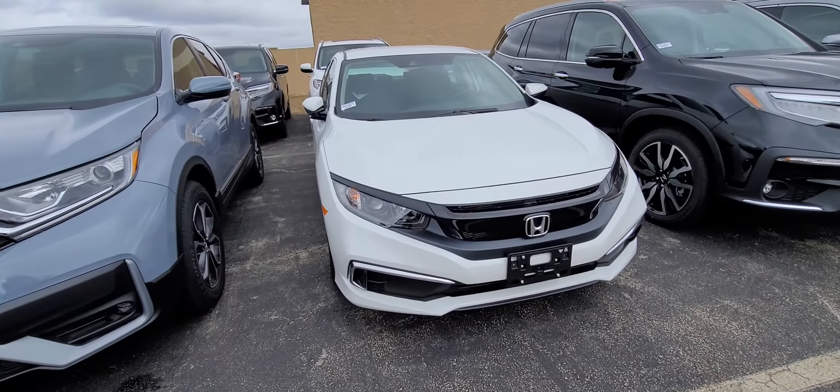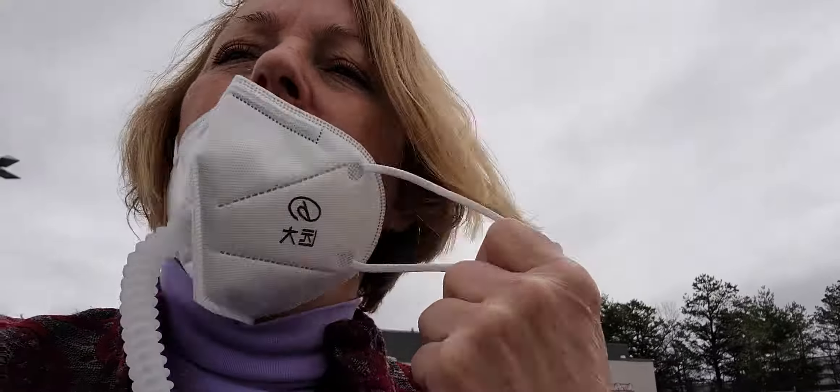Hi Serenity! This is Sue with AutoFair Honda. I'm sending you a video of this 2021 Honda Civic LX that you inquired about.